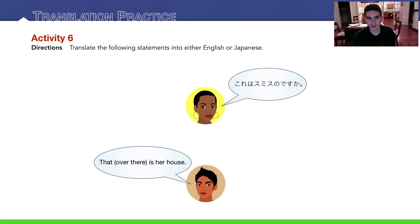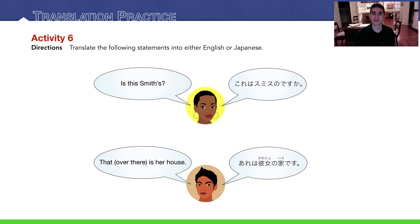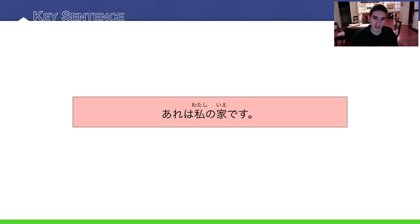Activity 6 — translation practice. Translate the following statements into either English or Japanese. 彼の専攻は何ですか? — What is his major? これはスミスのですか? — Is this Smith's? That thing over there is her house: あれは彼女の家です. And we're back to our key sentence: あれは私の家です — that over there is my house. 私の means 'my', 家 means 'house'.